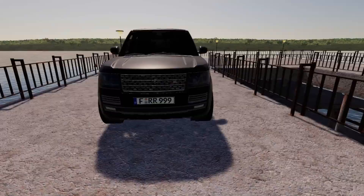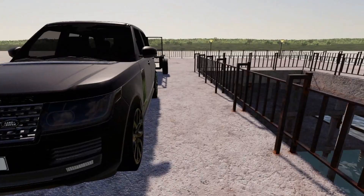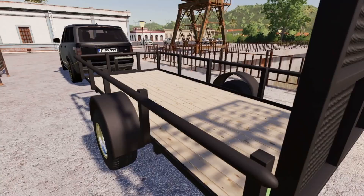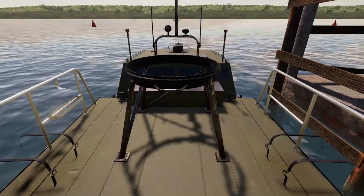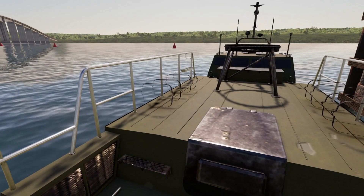We have an escape boat right there and we're going to be loading the gold onto that boat. Once we get to his house, we're taking the Range Rover with our single axle trailer. If we can put the gold on the trailer we might take it with the Range Rover, but after that we have to escape on the boat to an island far, far away. Let's get this escape boat set up at the house so it's ready to go.